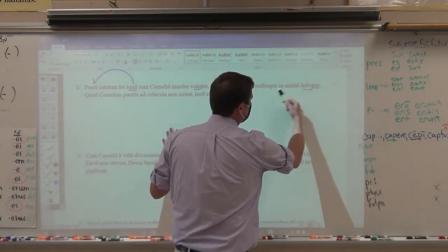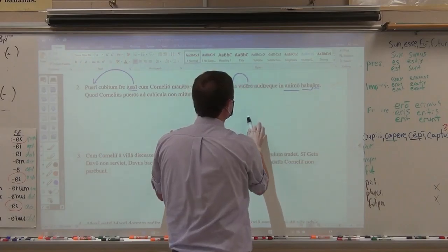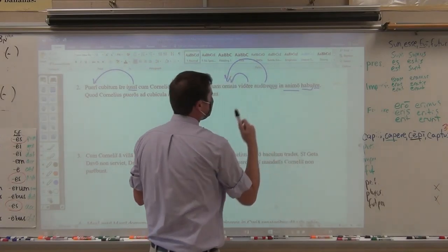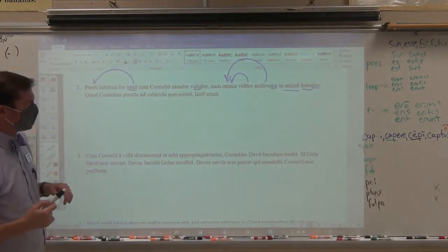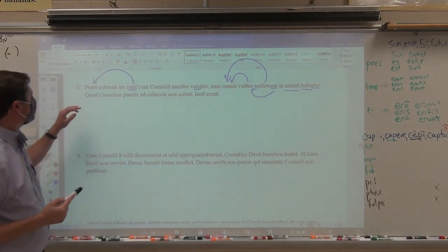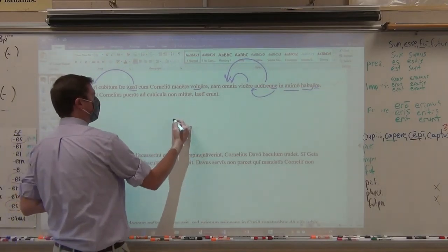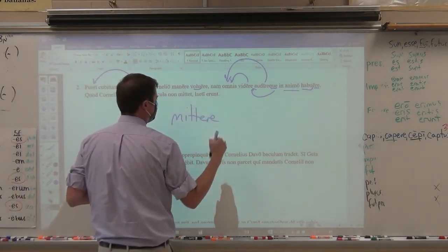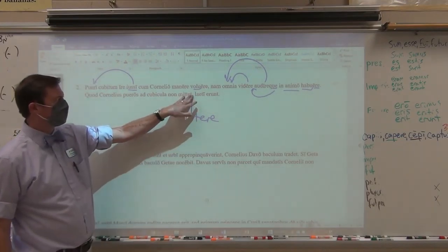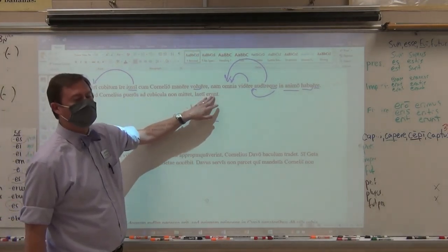The -que means and — when it is on a word, it means and as though the and is on the word before. Because Cornelius — ask the question — manet, manere, third conjugation, long e in a third conjugation means future — will not send the boys to their bedrooms. They will be — erunt — that is the future: ero, eris, erit, erimus, eritis, erunt — I will be, you will be, he will be, we will be, you will be, they — the boys — will be happy.